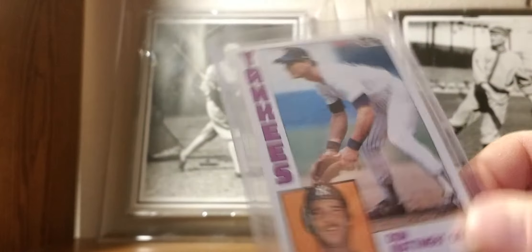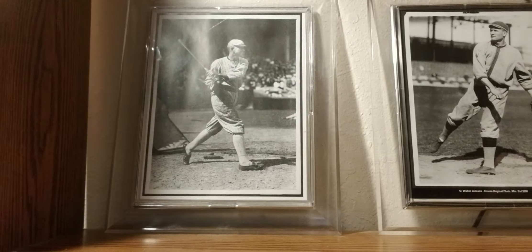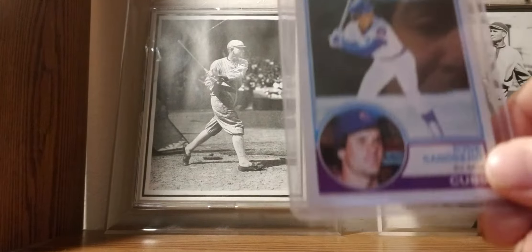1984 Topps: Don Mattingly rookie card — Mr. Yankee.